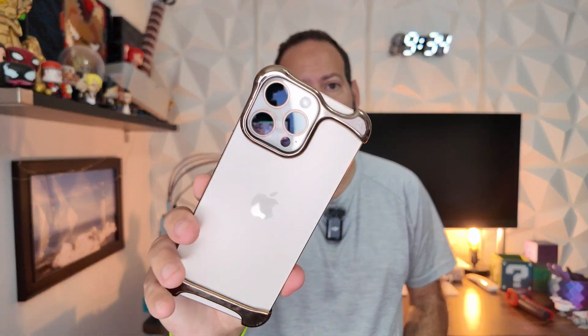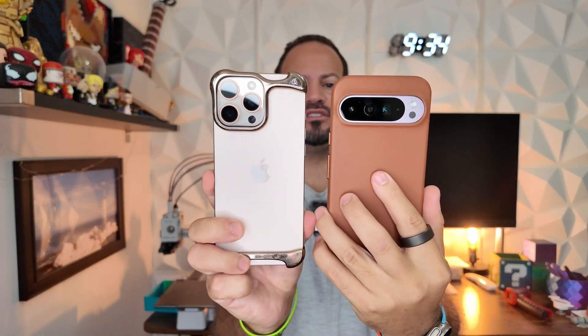Apple has released Visual Intelligence for iPhone 16 devices, and Google has had its own counter to that for a long time in the form of Google Lens. What we're going to do today is take both these devices and put them to a simple test to see speed and accuracy between the two.